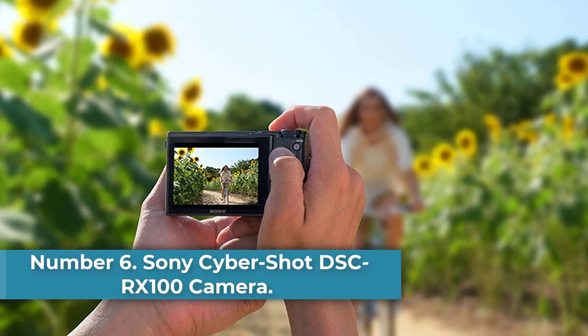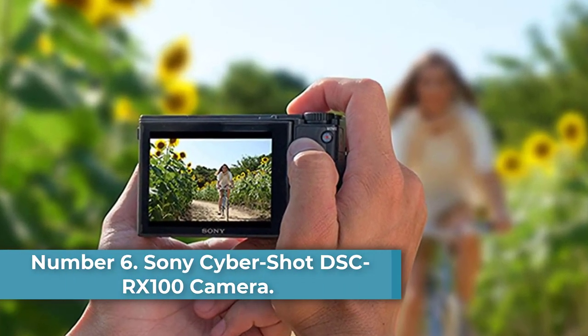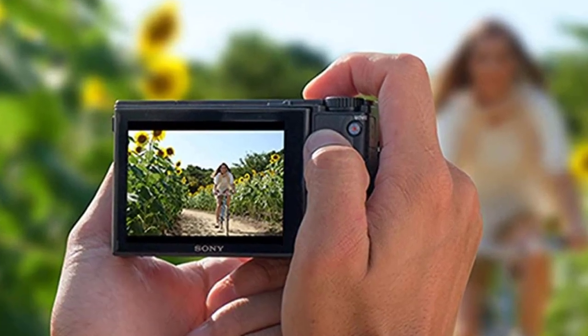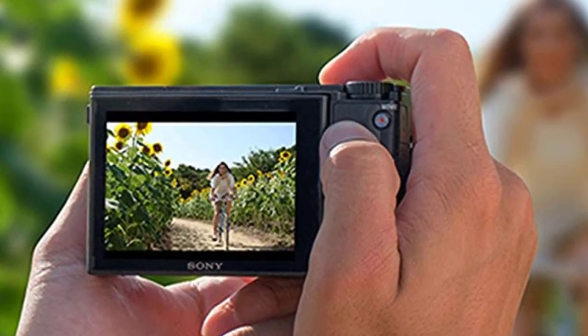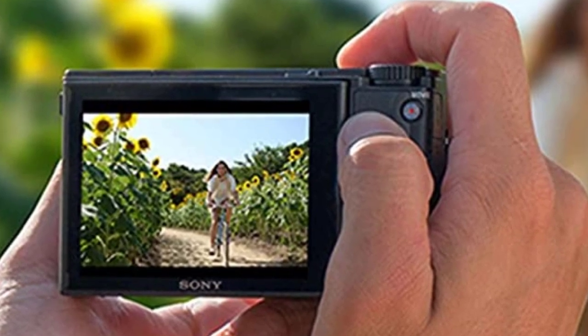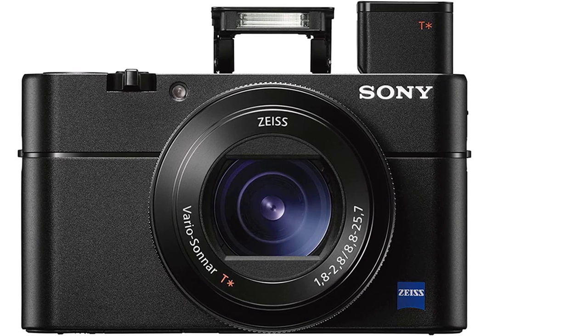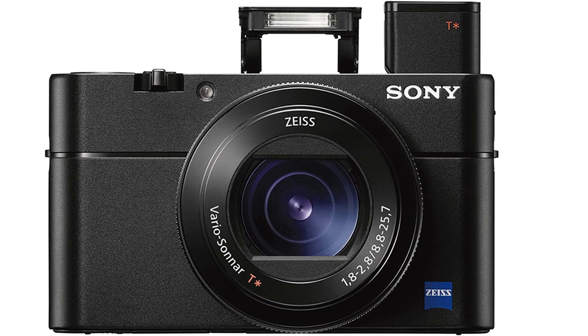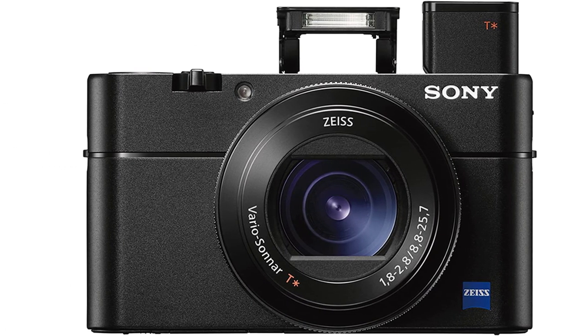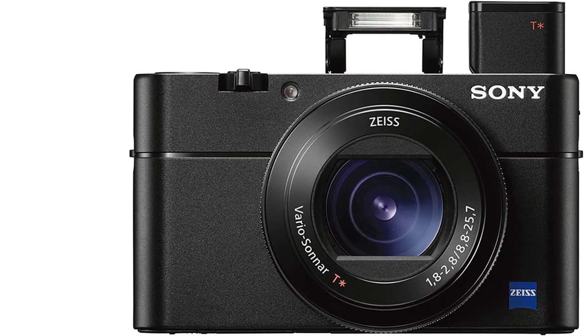Number 6: Sony CyberShot DSC-RX100 Camera. We love that this camera has super-fast video autofocus and the ability to film in 4K, plus you can extract images from the video later as needed. There's also a slow-motion video mode, a really nice flip-around LCD screen, and even the option to bundle it with an underwater case for water-related filming. It's no wonder Sony is marketing this camera specifically for vlogging.